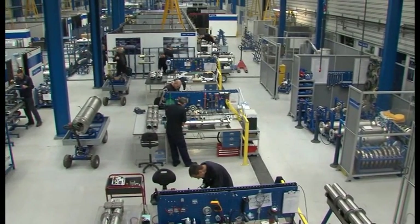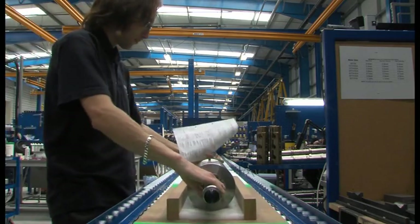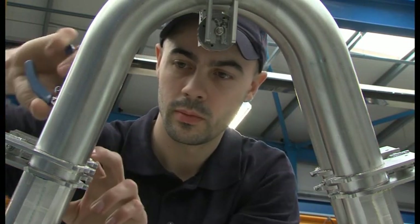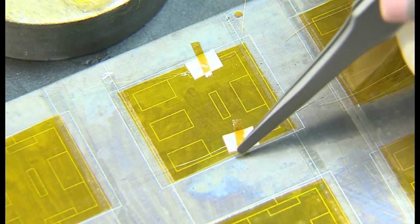Production areas at Kroner UK have been structured into process lines, with each line focusing on a particular model of the OptiMass range. This focus on expertise drives quality and continuous improvement.